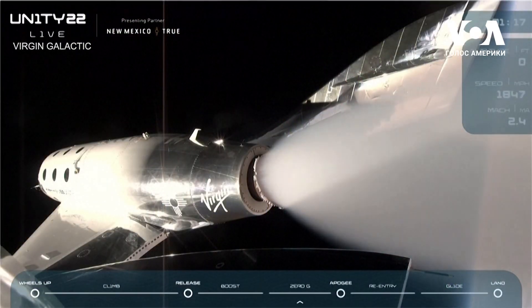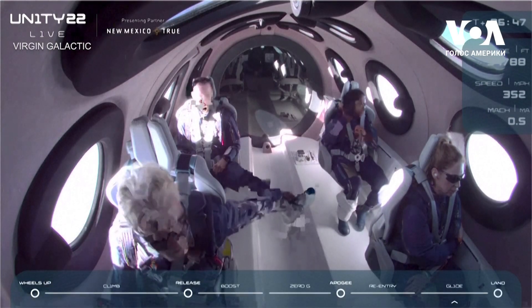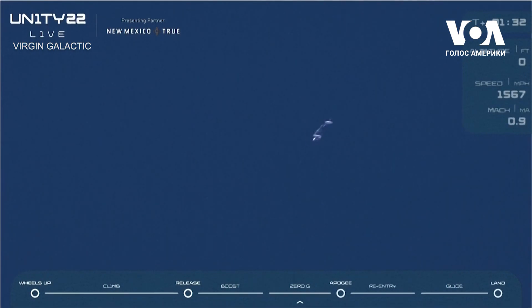The pilots are now unlocking the feather. Feather is coming up now. And the pilots are also enabling the RCS, or reaction control system, which is what they'll use to control the attitude of the vehicle while we're outside the atmosphere.